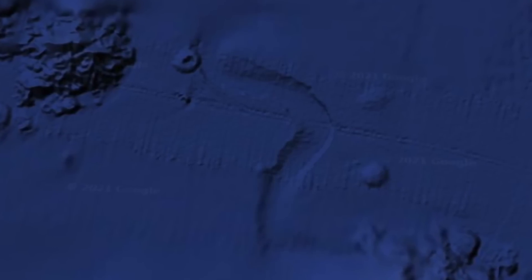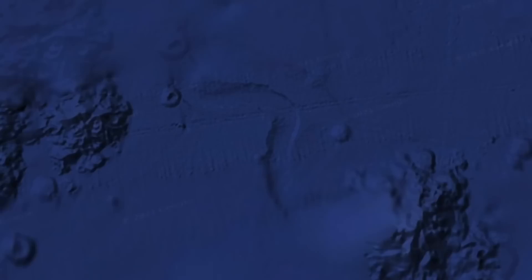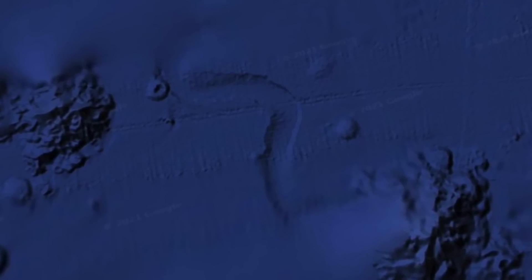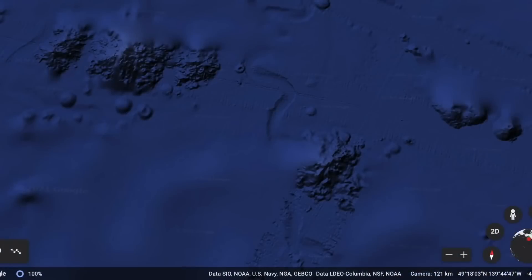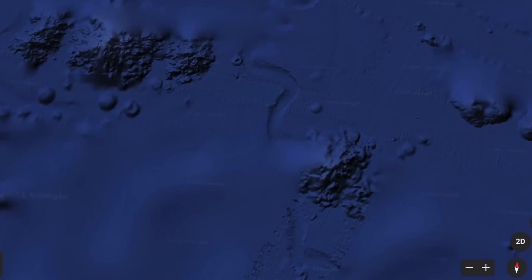Not only that, but it's also gone on to travel for a few miles after this. Some UFO believers also find it interesting that at the end of this trail, you can see what looks like a disc. This shape is synonymous with UFOs, being one of the most commonly shaped UFOs out there.